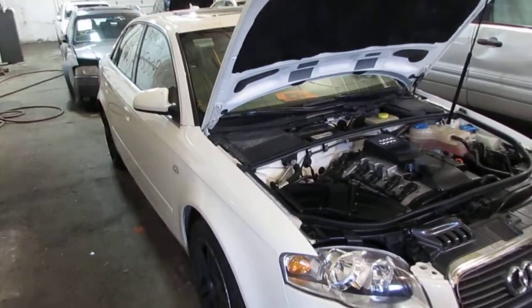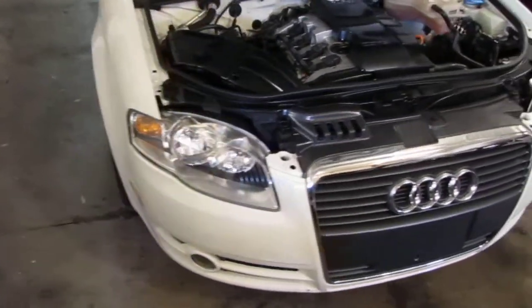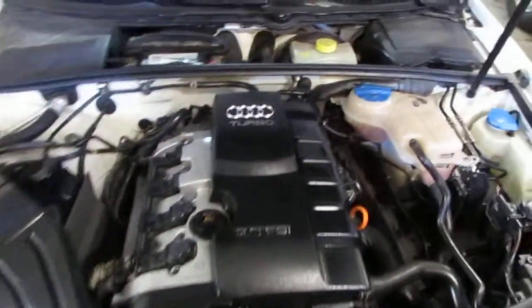Good afternoon and welcome to Tom's Foreign Auto Parts video portion of our inventory. As you can hear, we have an excellent running 2006 Audi A4.